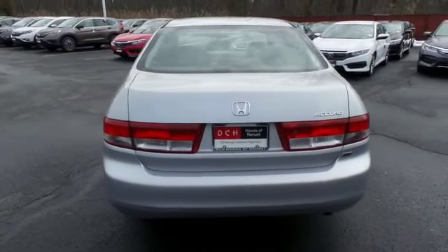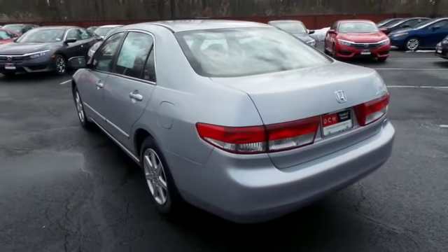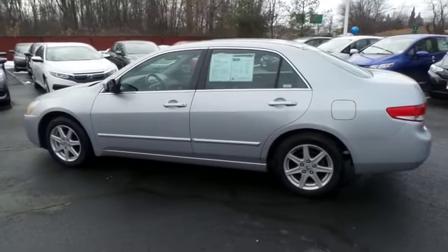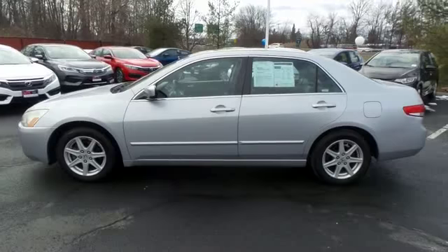This beautiful Accord EXL V6 has just arrived at Honda of Nanuet. It only has 75,000 miles. It's gone through a comprehensive 35-point inspection and quality assured review, and it comes with the Carfax Vehicle History Report.